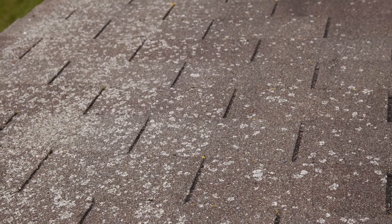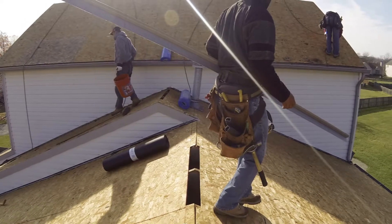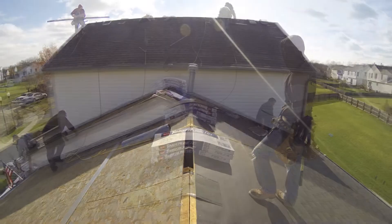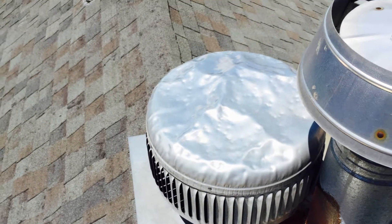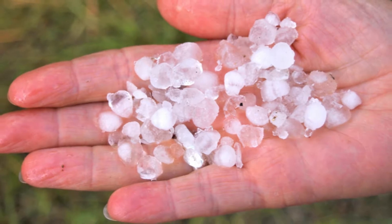The third possible outcome is that you need a full replacement of your roofing system. This includes the roof, windows, siding, etc., which you may have already known. The fourth possible outcome is that your home or property has suffered storm damage. If you have suffered storm damage, this process is a little different. You will need to watch the remainder of this video as well as our video outlining the insurance claim and restoration process.